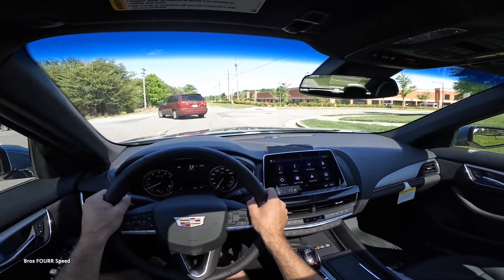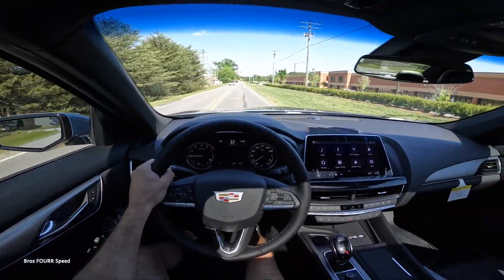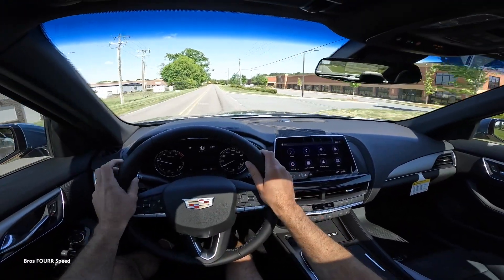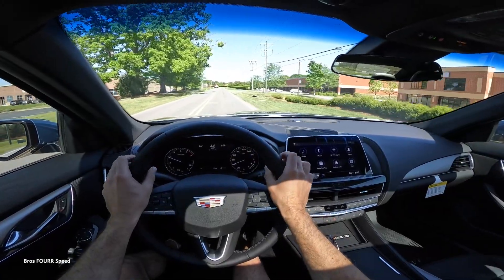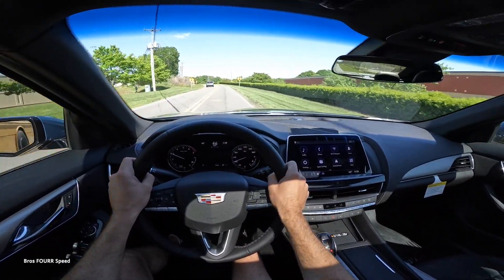That wraps it up for the 2023 Cadillac CT5 Luxury trim level. A huge shout-out to Randy Marion Cadillac for providing this sedan. Give this video a thumbs up if you enjoyed it and subscribe so you don't miss our daily uploads — see you in the next video.